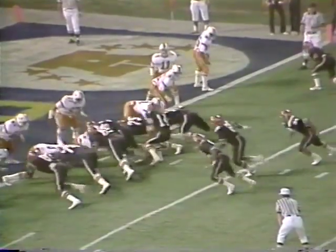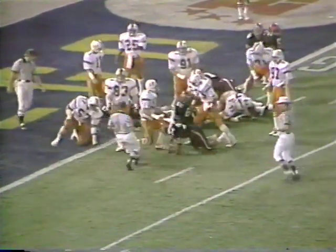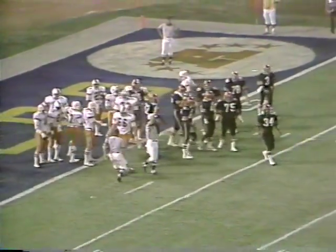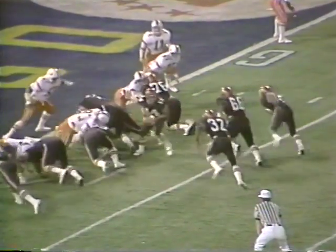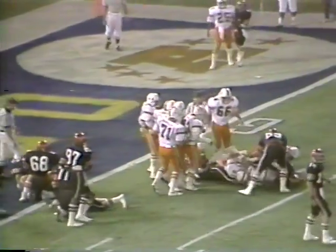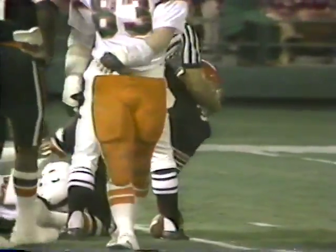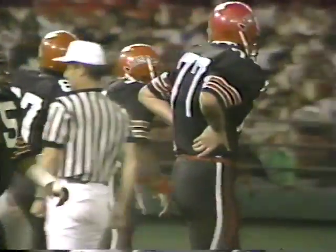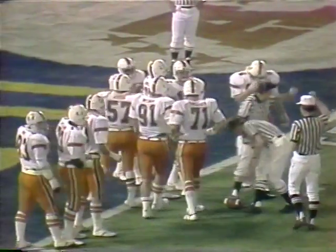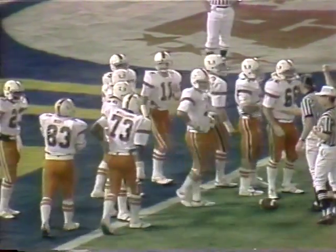Power blocking in a full house backfield. Here is the handoff — stopped short of the goal line. A handoff going to Tony Allen the tailback. Once again, here's the handoff to Bledsoe — he is hit and stopped short again at the 1-yard line. Barry Gonzalez wrapped him up. A senior defensive end from Hialeah, Miami Lakes. The ball is down at the 1-yard line. Fourth down coming up.